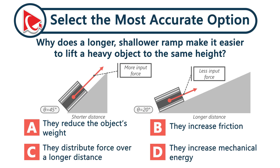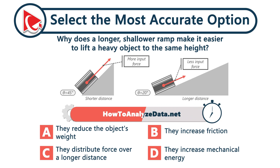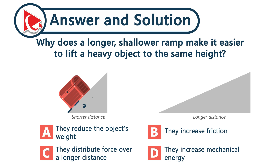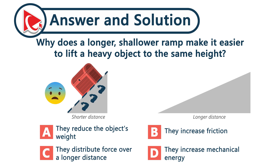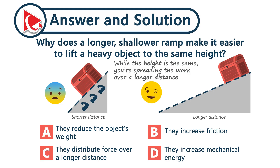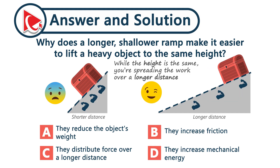Why does a longer, shallower ramp make it easier to lift a heavy object to the same height? Here's the riddle of physics in everyday life. Push a box up a steep ramp and it feels like a workout. But stretch that ramp out — make it longer and shallower — and suddenly it's easier. While the height is the same, you are spreading the work over a longer distance. This reduces the force you need to apply at any moment. The total work doesn't change, but the ramp gives you mechanical leverage. The correct answer is choice C.